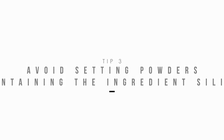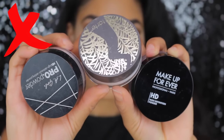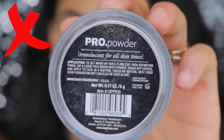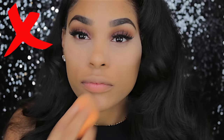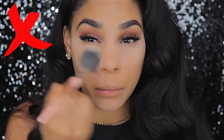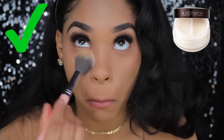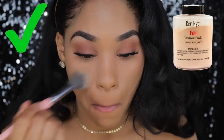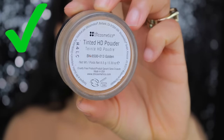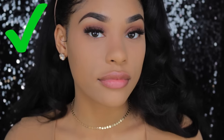You want to stay away from setting powders and loose powders that contain silica. I don't know why — I'm not a scientist — but all I know is every single powder I use that contains this ingredient makes me look like a straight-up powdered donut. We do not want to look like a donut. If you see that ingredient, please run, and instead use a setting powder that doesn't contain silica. You will be safe, you can take as many photos as you want with flash, and you don't have to worry about your friends cropping you out of that beautiful group photo.